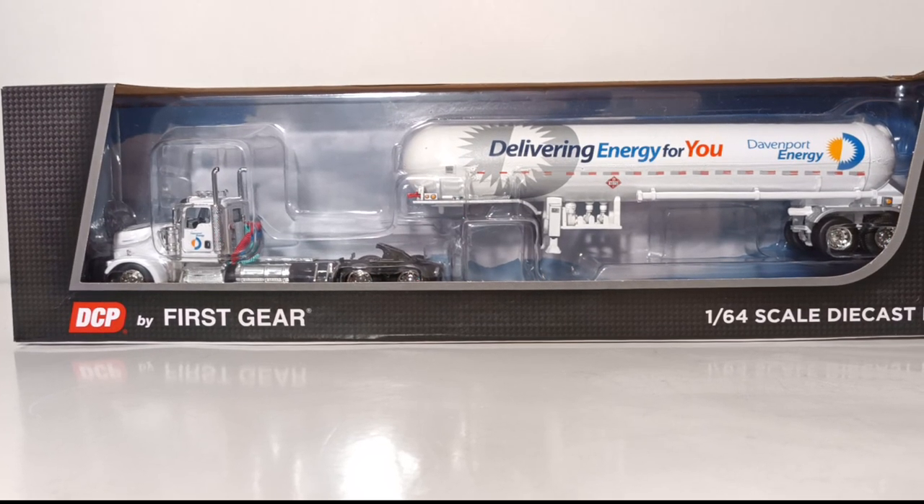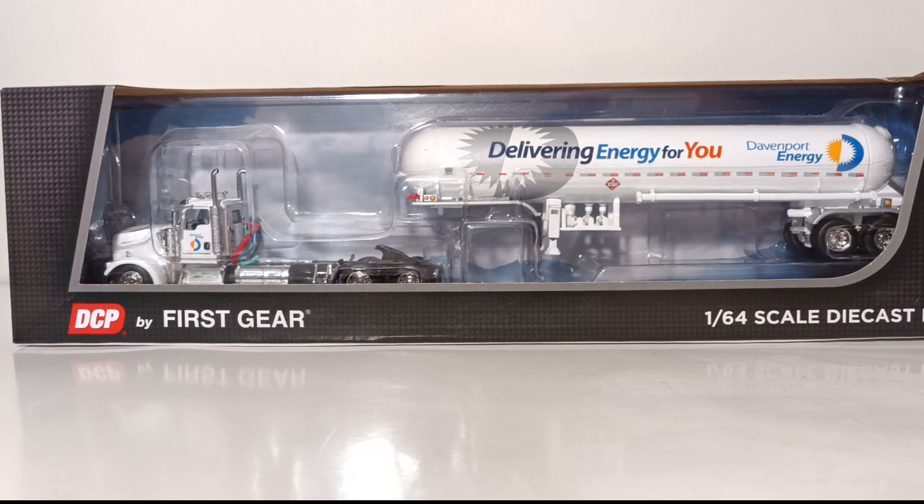Welcome, collectors and friends. It's time for another DCP by First Gear 1:64 scale diecast truck review. Today we're going to be taking a look at the brand new Kenworth W900L Day Cab with Mississippi LPG Tandem Axle Tanker Trailer in the colors of Davenport Energy.